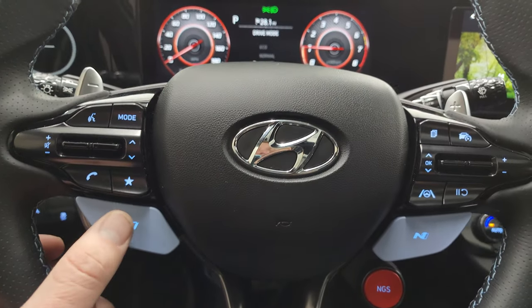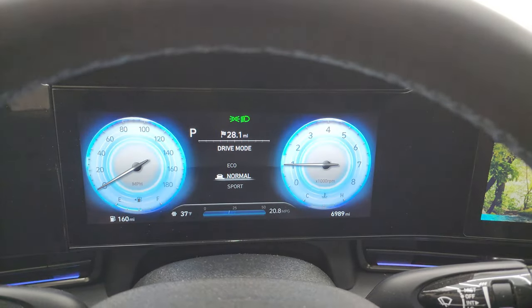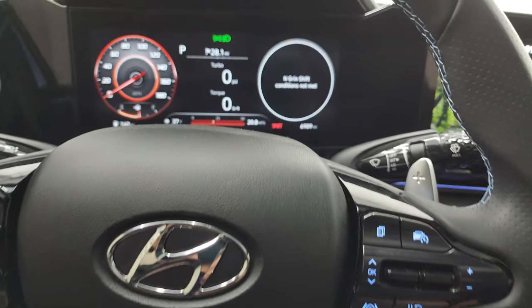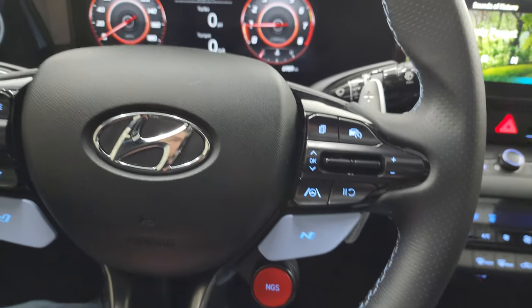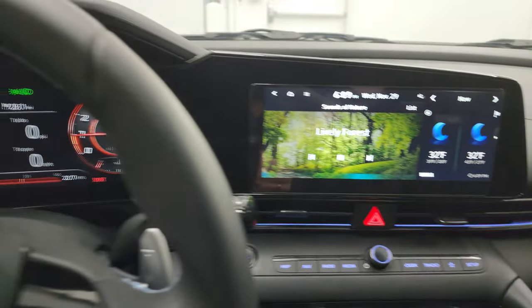The N button changes your drive mode. You've got eco mode, normal, and sport. And then the NGS — it says 'Grin shift conditions not met,' so if anybody knows what that button does, let me know in the comments below — I didn't have time to research it.